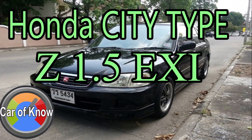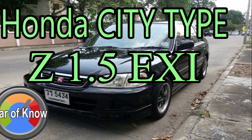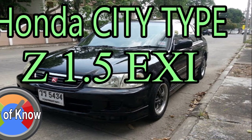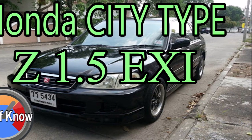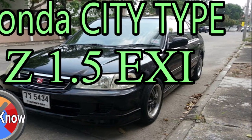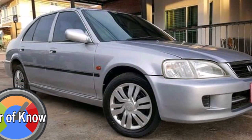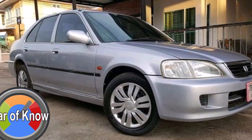Honda City Type-C 1.5 EXI. This is the first Honda City in Thailand, where it is called simply 'City.' The first variant is Type-C, and the second is related to the Civic. Honda's City is positioned to sustain change in the world.